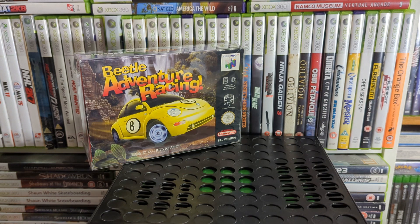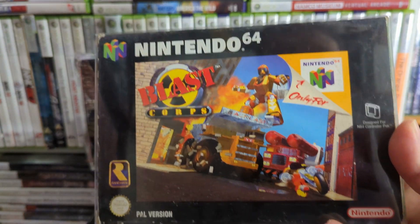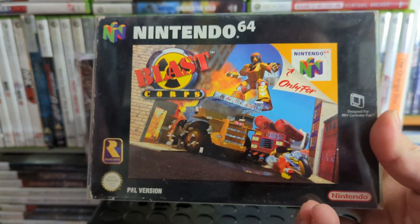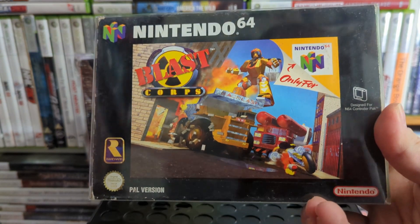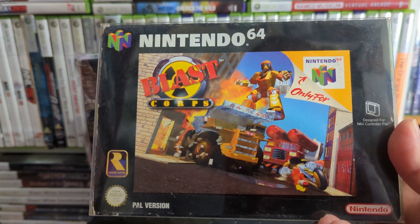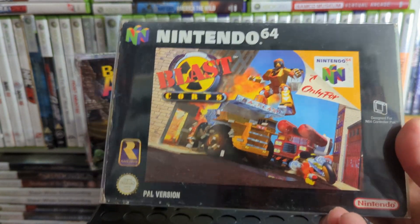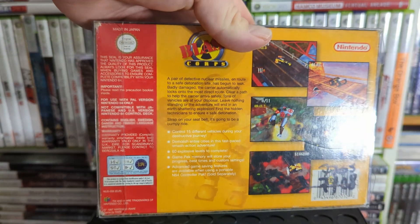Then we've got Blast Corps — another one you can play on Rare Replay now. It's a fun little game where you destroy stuff to let a lorry carrying a missile make it all the way through, so if it hits a building it explodes. It's almost like a little puzzle game but more action-based.